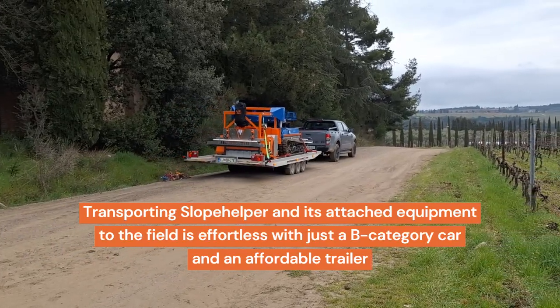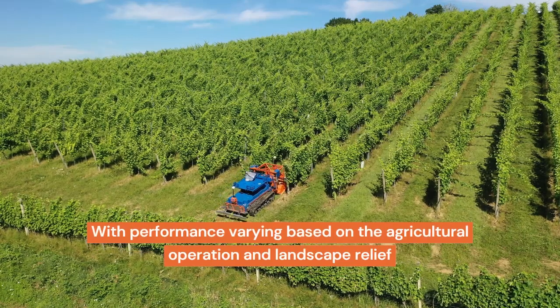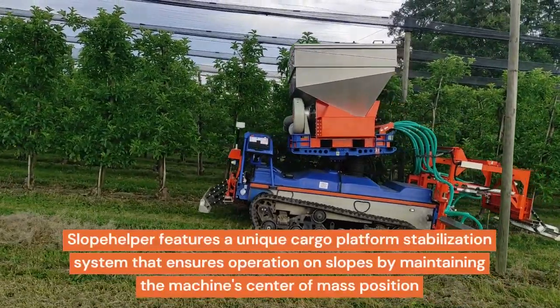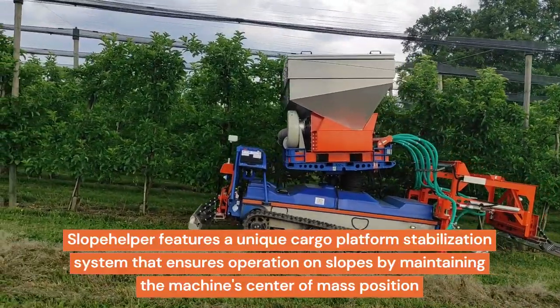Transporting Slope Helper and its attached equipment to the field is effortless with just a category B car and an affordable trailer. Slope Helper operates on slopes up to 42 degrees for up to 14 hours a day, with performance varying based on the agricultural operation and landscape relief. It features a unique cargo platform stabilization system that ensures operation on slopes by maintaining the machine's center of mass position.